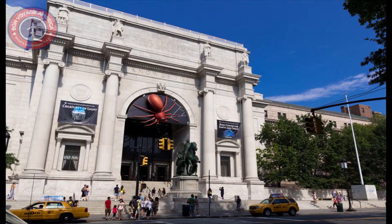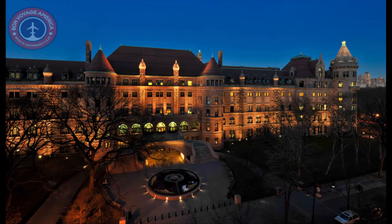The museum includes more than 40 different permanent exhibition halls, and explores extensive subjects in the planetary, geological, biological, and anthropological sciences.